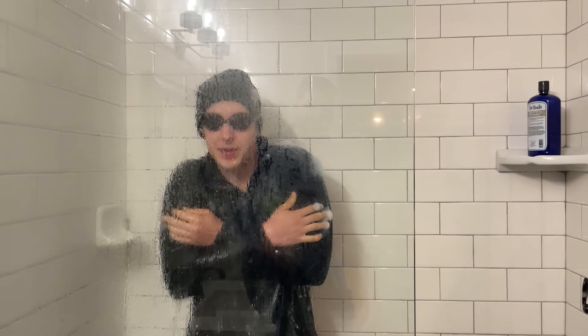Donnie, will you give us some feedback on how's this shower? Pretty cold? That's good.